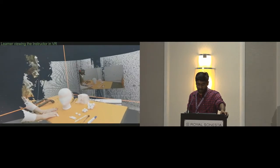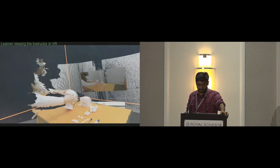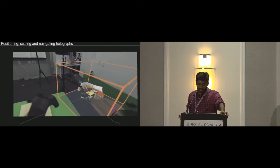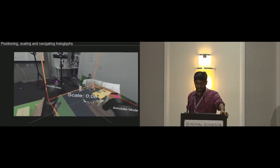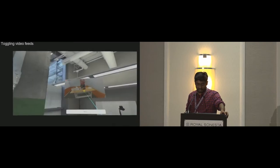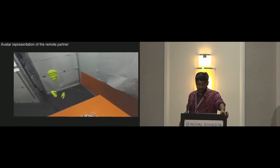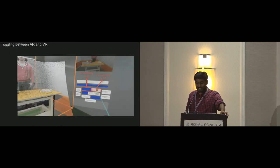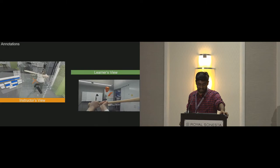Loki conveys spatial information using hologlyphs. Hologlyphs contain point clouds and corresponding 2D video of a space, and also contain any annotations made in them. The point clouds can be placed in the real environment, implementing an augmented reality style usage. These hologlyphs can also be positioned, scaled, and navigated using VR hand controllers. Different video feeds can be accessed by clicking on the video. When a remote partner views your live space, they are shown as an abstracted virtual avatar. Loki's UI also allows toggling between augmented reality and VR using the control UI. Annotations made in the point cloud appear in the real environment, and vice versa.